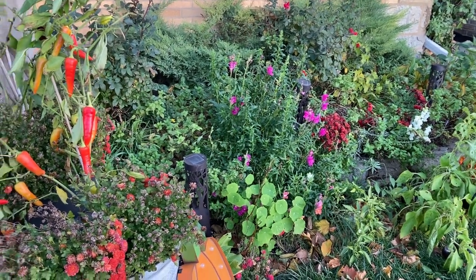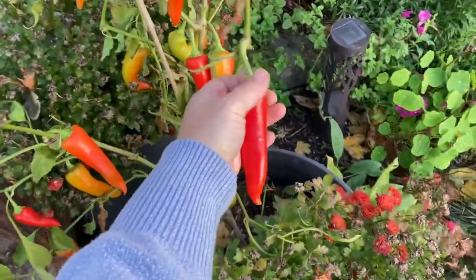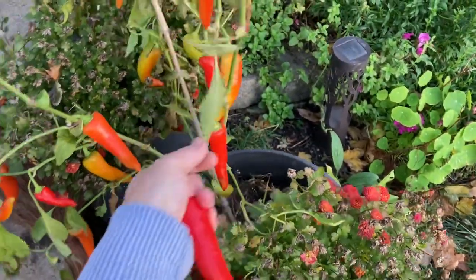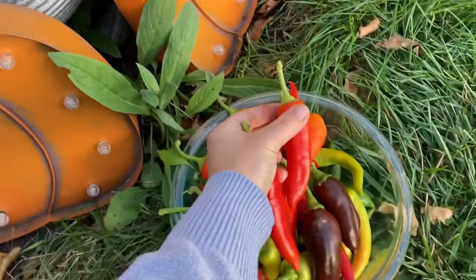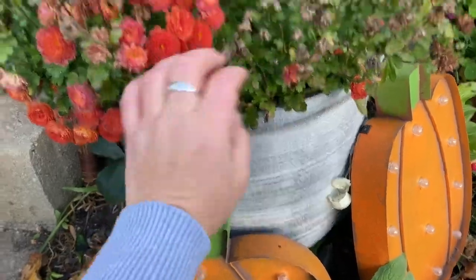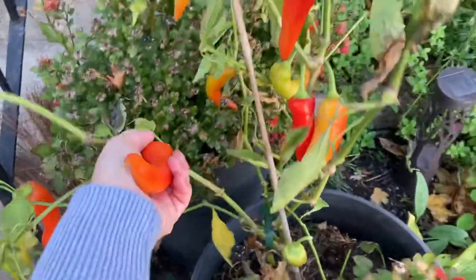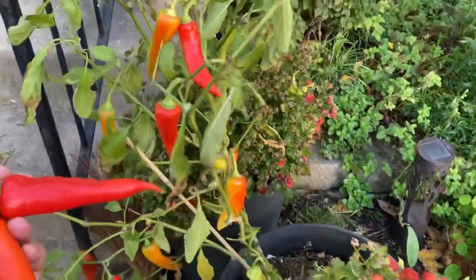We're getting our first frost, which means I really need to pick everything that's still there. This is my front yard garden and as you can see I have some peppers in pots along with chrysanthemums that are still blooming.